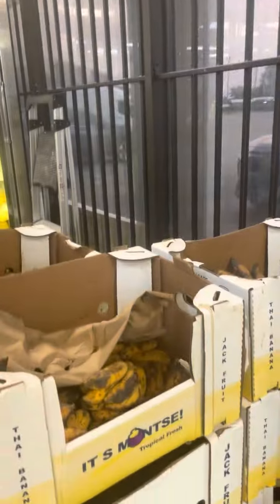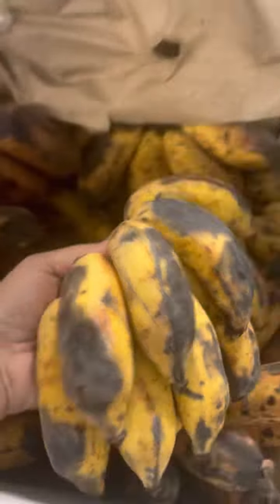Oh my god, you guys! I just found a place called Tropical Fruit — it's like a little market and we decided to check it out. Look what we got! We're gonna start off with Asian banana — look how big and plump they are. And then we got jackfruit all over the place, but they definitely got tropical fruits here. Of course they have the mango.